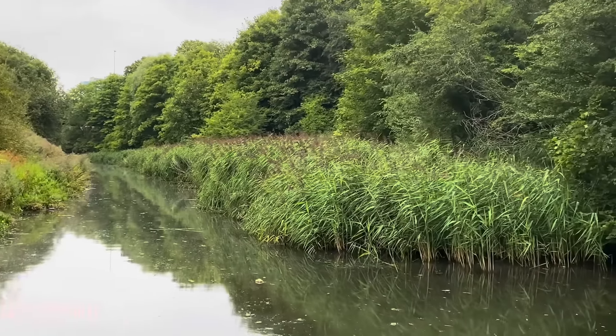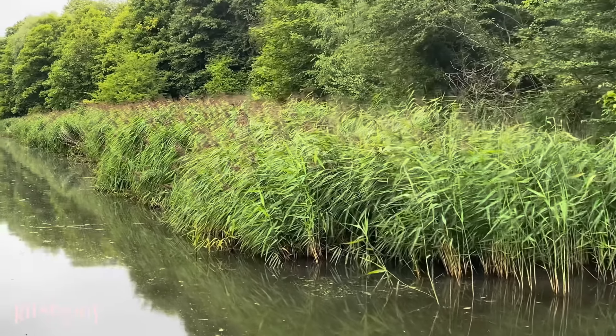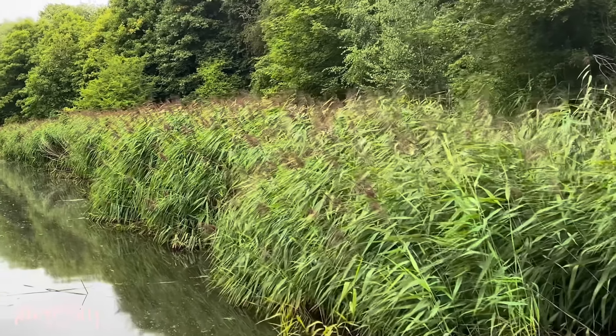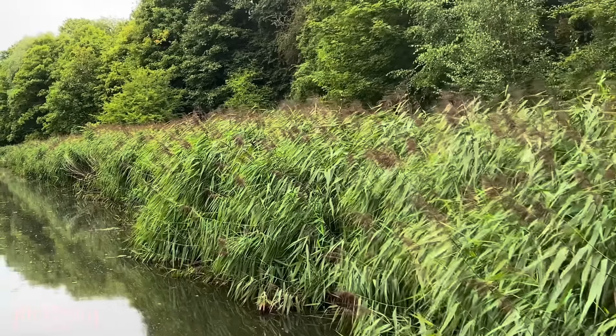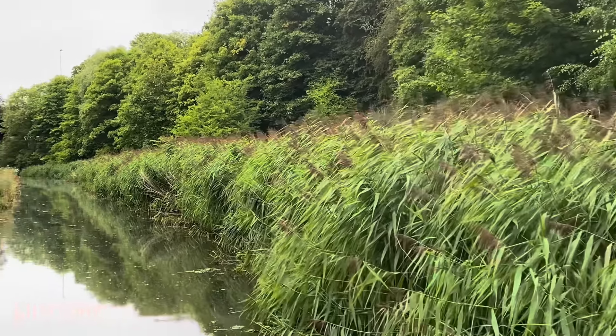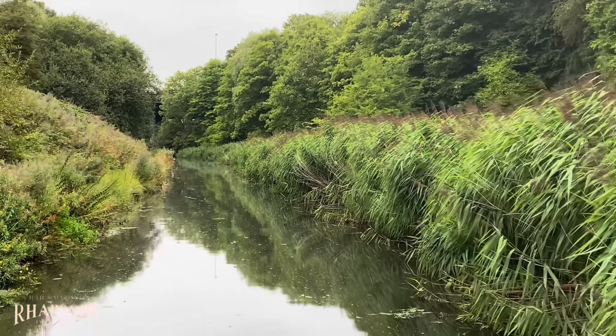Look at all these reeds — they've been left to take over. Look how deep it is — it's got to be about 15 feet deep. It's reduced the canal to just about two boat widths. We're coming up to the M5 now. There's a huge bridge — just saw that lorry go over the top. I'll film it as we get closer.